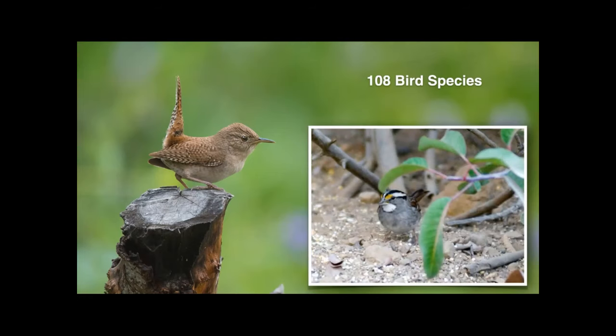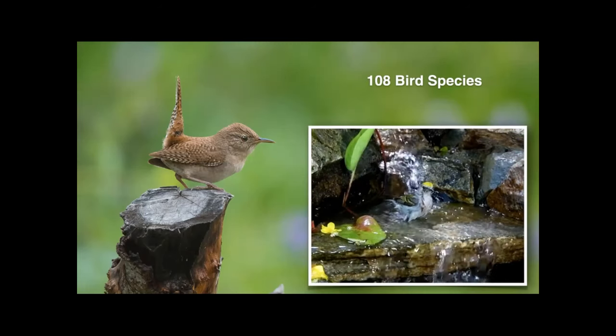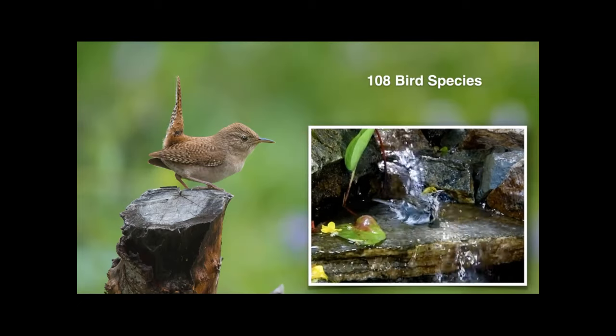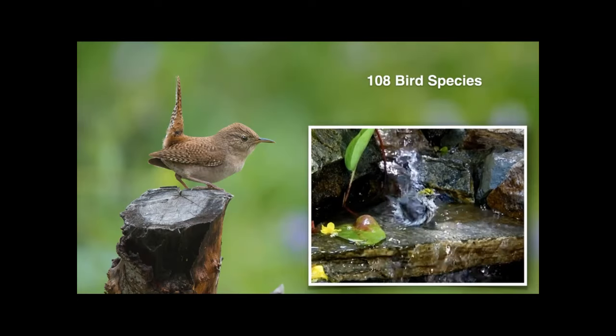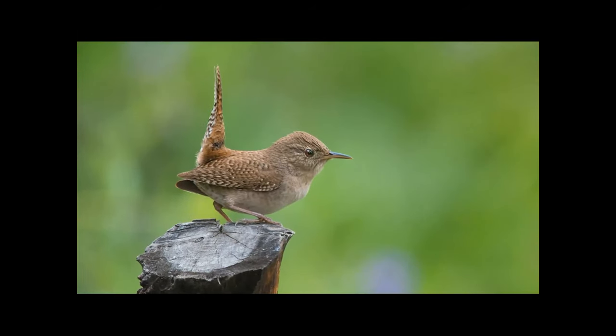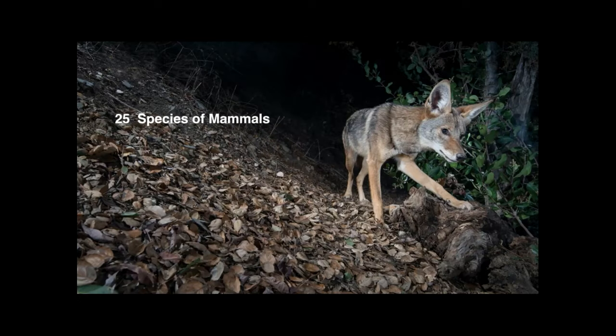Some birds on our list normally reside east of the Rockies, like white-throated sparrows. This white-throated sparrow spent the winter in the garden a couple of years ago. Probably the most distant migrant we've documented is this chestnut-sided warbler, a species normally found on the northern east coast of the United States. But the majority of the birds we find in the garden are residents, like this house wren. Another really impressive list is the 25 species of mammals utilizing this one urban yard.